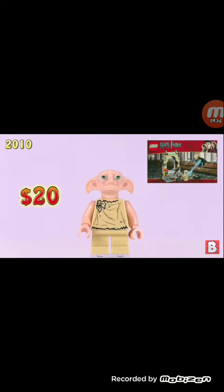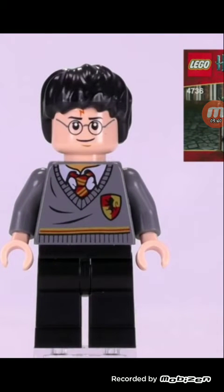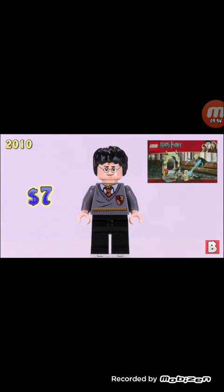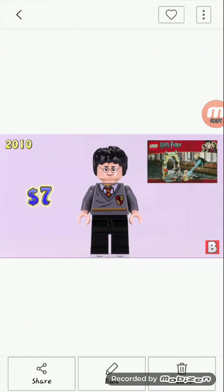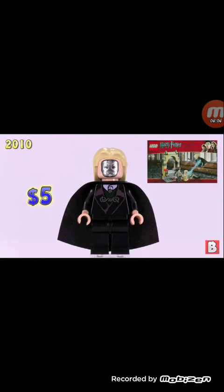We also have a new variation of Dobby, and Harry Potter for $7 from the same set. A new decade and we finally get a new torso for Harry Potter — new wrinkle patterns, not much, but we're getting there. At $7, I think this is better than the $13 variation.